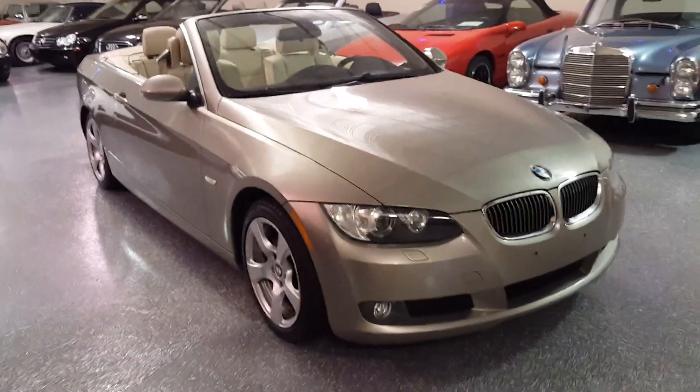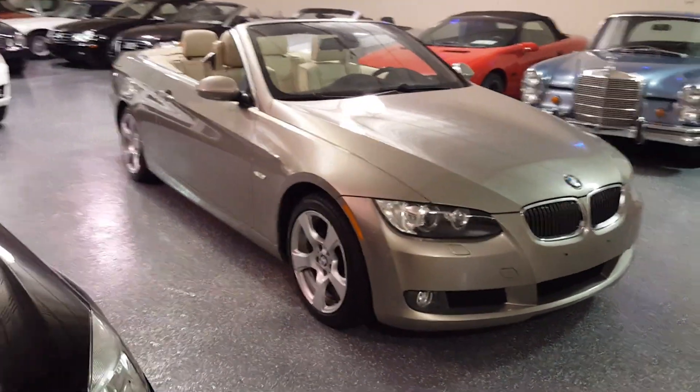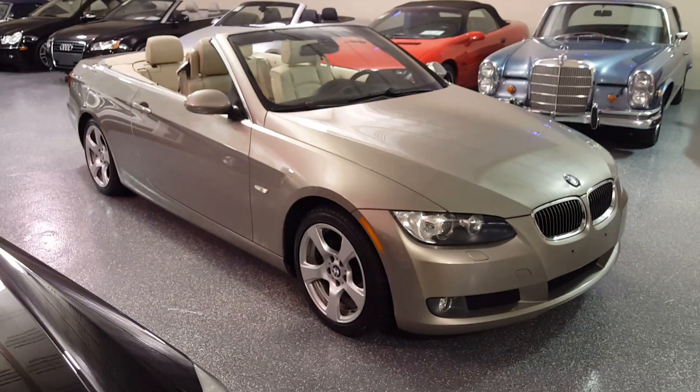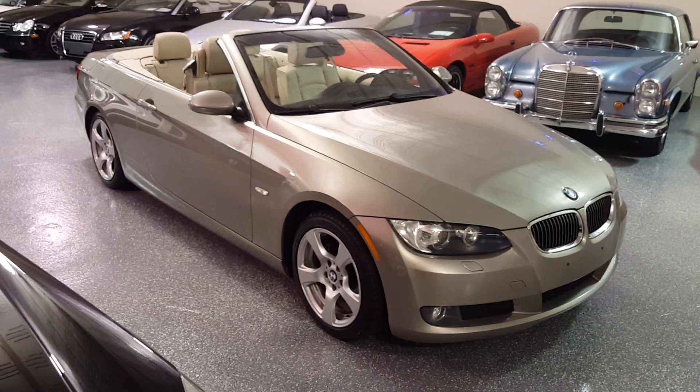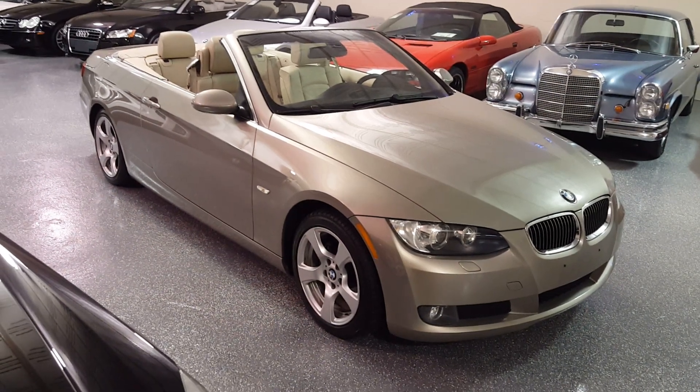Drives excellent. Beautiful 2008 3 Series. Thank you for looking in, and we hope to hear from you. See you next time, thank you.